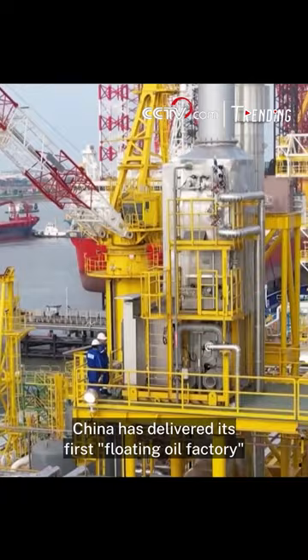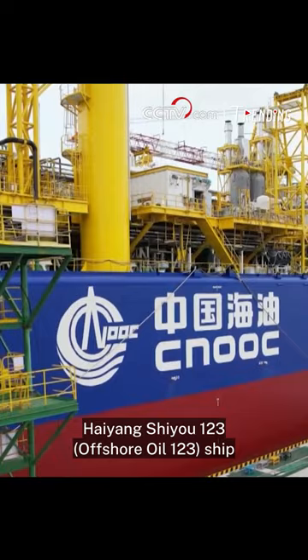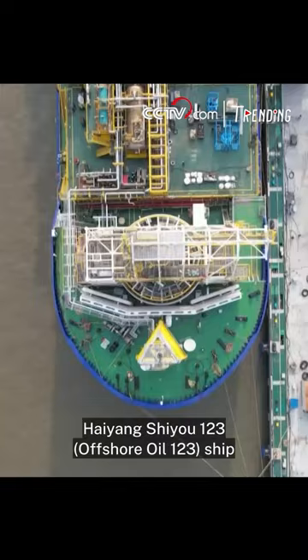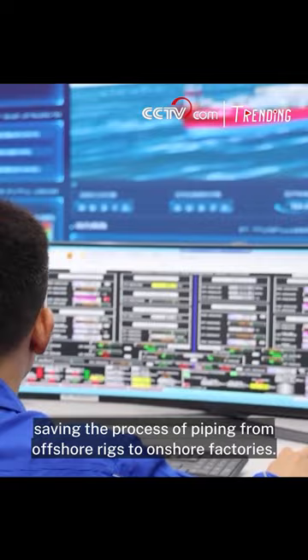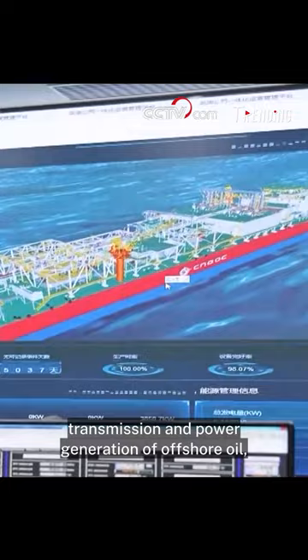China has delivered its first floating oil factory with a land-sea integrated operation system. The Haiyang Shiyu-123 is a floating production storage and offloading unit that can process oil and gas at sea, saving the process of piping from offshore rigs to onshore factories. It helps achieve the exploitation, processing, storage, transmission, and power generation of offshore oil, natural gas, and other energy.